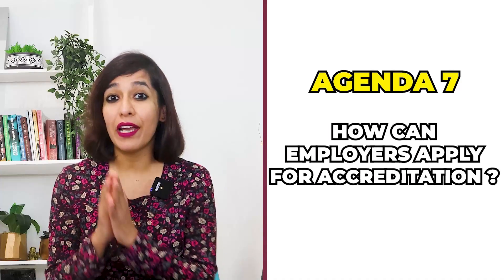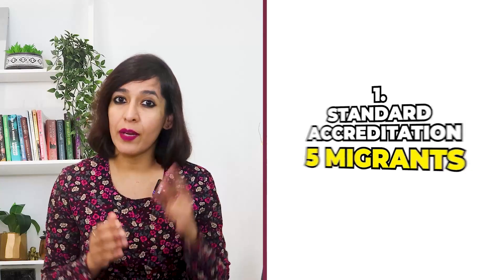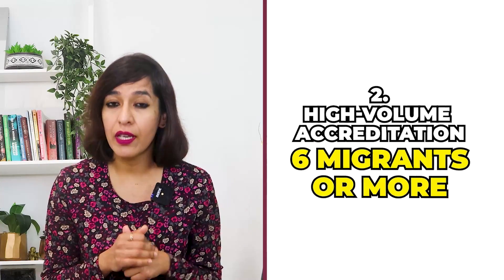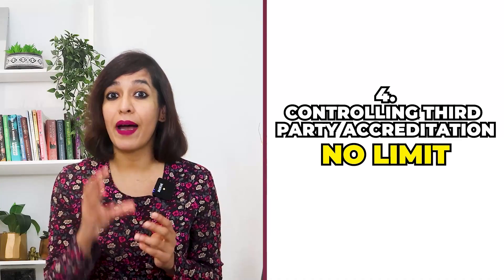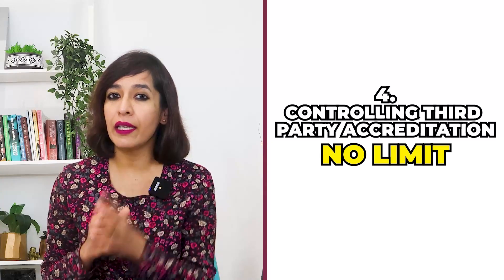Agenda seven: how can employers apply for accreditation? New Zealand employers can apply for one of four different levels: number one, Standard — businesses hiring up to five migrants; number two, High Volume — standard businesses hiring six or more migrants; number three, Franchisee — franchisee businesses with no limit on migrants; number four, Controlling Third Party — businesses placing migrants with third parties while being the direct employer, with no limit on migrants. Without accreditation, the employer cannot proceed with employing migrants on an AEWV.